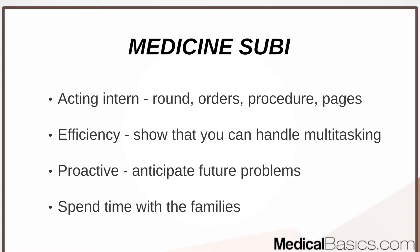In medicine, similar to third year, you pre-round, go to rounds, put in orders, do procedures your patients may need, and answer pages. The biggest difference is probably the pages. Being the one answering pages — being the first responder essentially — is a much different level of responsibility and a lot more to juggle than you would immediately expect.